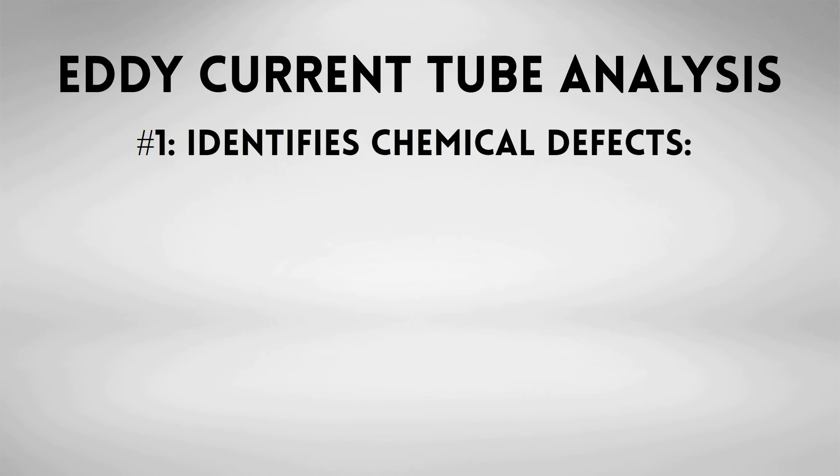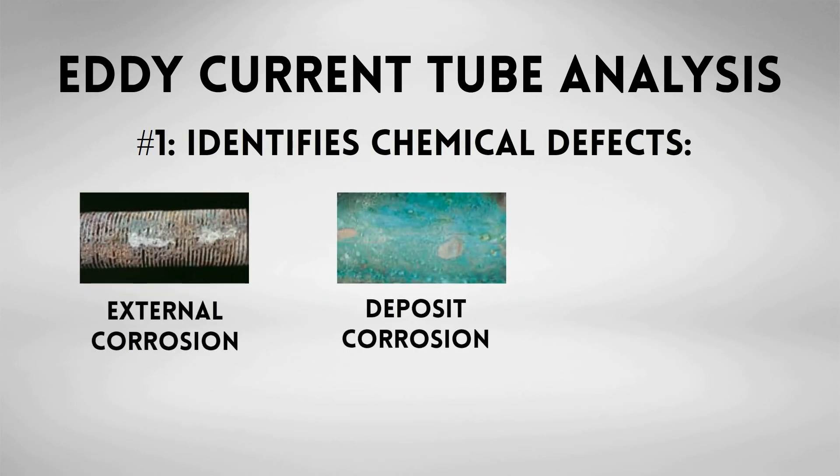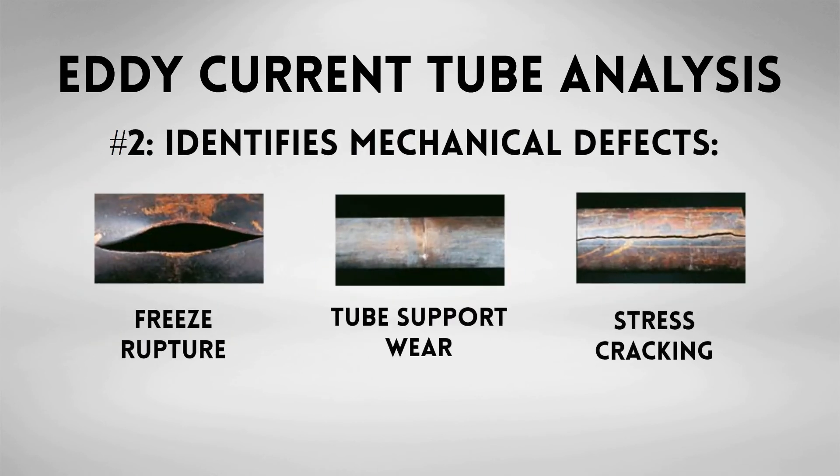The test will identify chemical defects, including external corrosion, deposit corrosion, and internal pitting. It will also detect mechanical defects like freeze ruptures, tube support wear, and stress cracking.